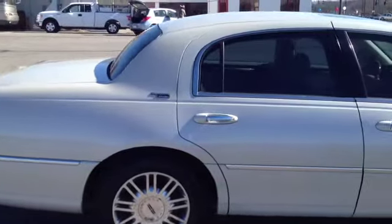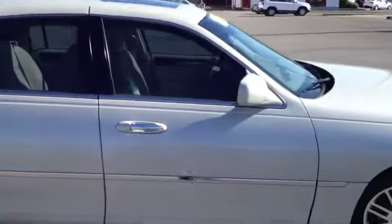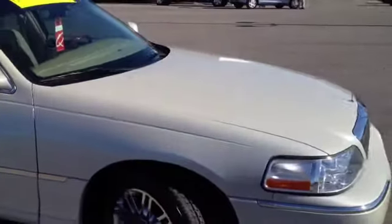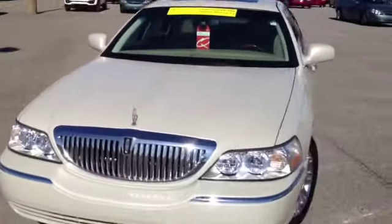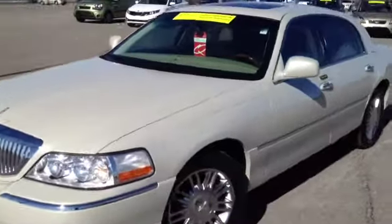This gorgeous 2007 Signature Limited Lincoln Town Car video demonstration is brought to you by Carnival Kia of Franklin, located in Franklin, Tennessee, just off of Interstate 65, right off of Exit 65.